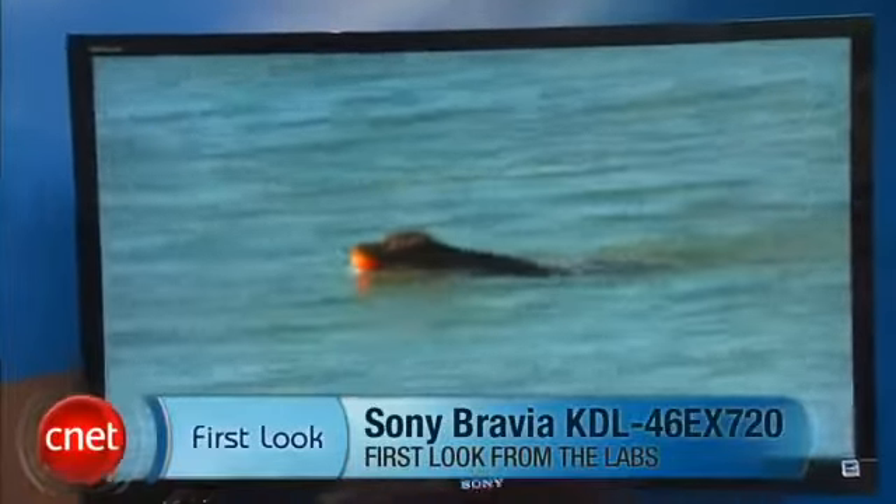Hi, I'm David Katzmeyer from CNET. This is the Sony KDL EX 720 series. I'm with the 46-inch member of the series, but the sizes range from 32 all the way up to 60 inches in this series.